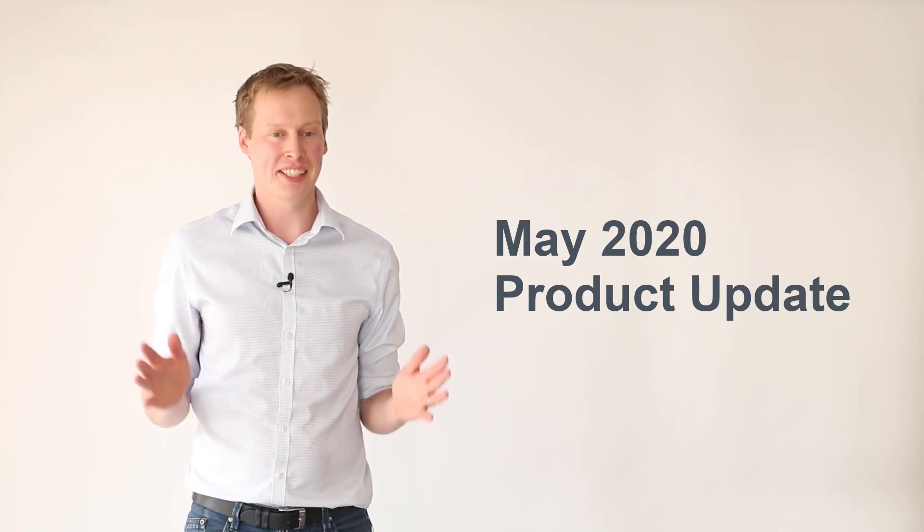Hi Arlo community, I'm Johnny from Arlo and I'm here to fill you in on our latest product release. So let's go.